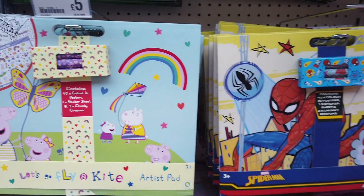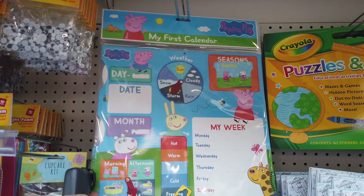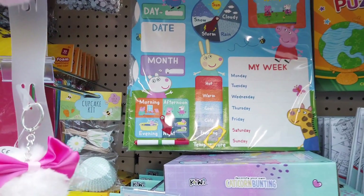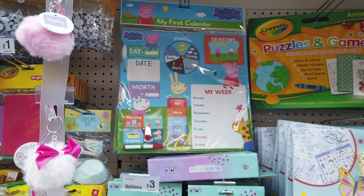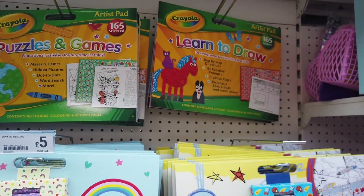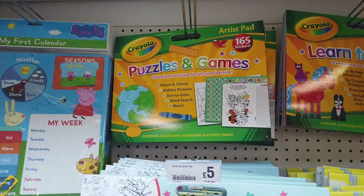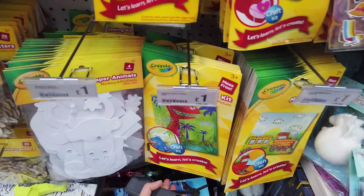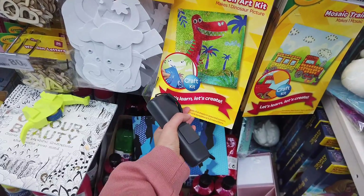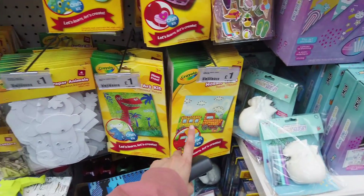There's a whole Peppa Pig pad here for five pounds, and a 'My First Calendar' — also Peppa Pig — that's really good, lots on there, also five pounds. They've got learn to draw, puzzles and games — these are three pounds — and you get a lot in there, 165 stickers included. They've also got a few new craft things — a foil art kit to make one dinosaur picture, and a mosaic train kit.